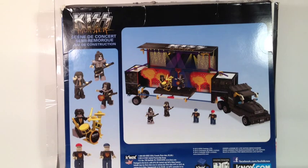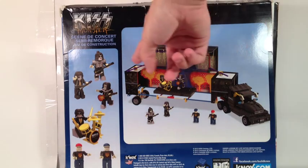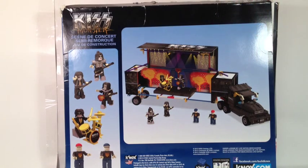Now, as we can see from the back, it shows you each of the characters included in a little bit better detail, one-to-one scale. It also shows you on the back of the box the full setup, which we will get to a little bit later.